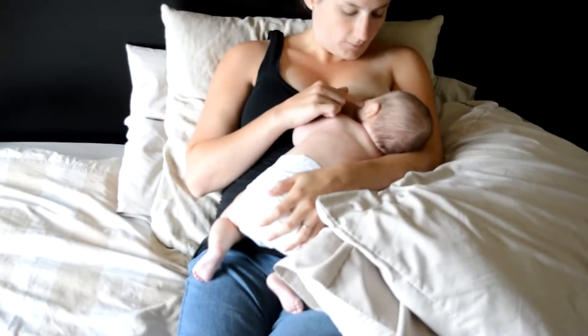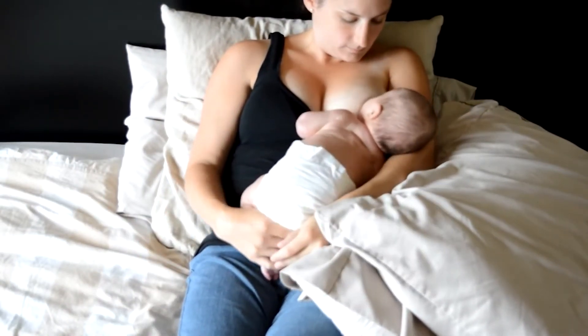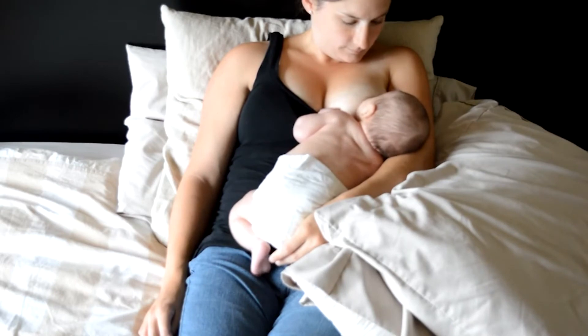Your baby uses multiple reflexes, including the rooting reflex, which helps him to reach your breast. During this time, you just have to encourage your baby. In this position, gravity promotes optimal latching.